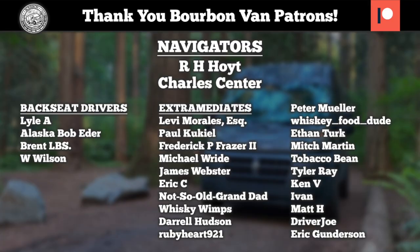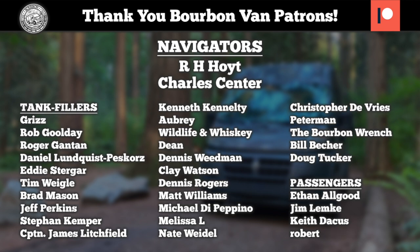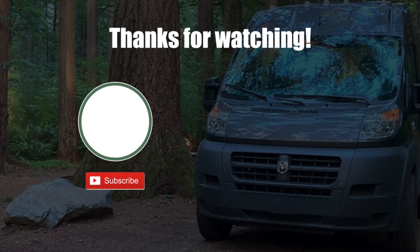From wherever we are to wherever you are — cheers, everyone. That's tasty. Cheers.